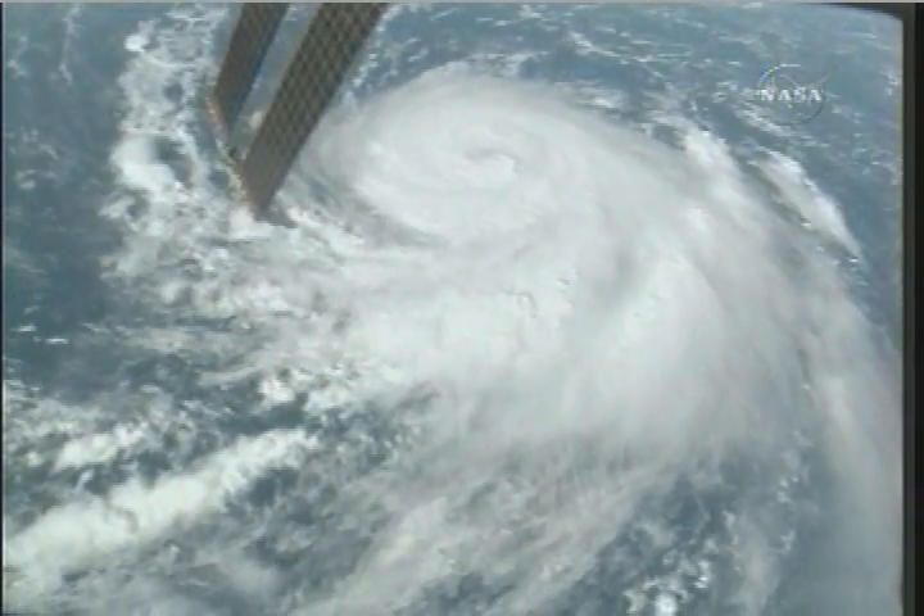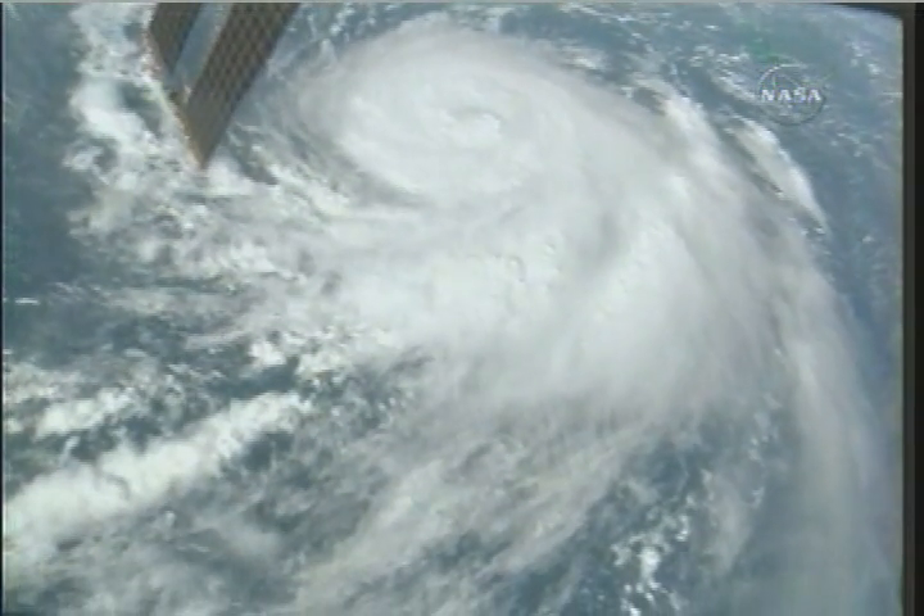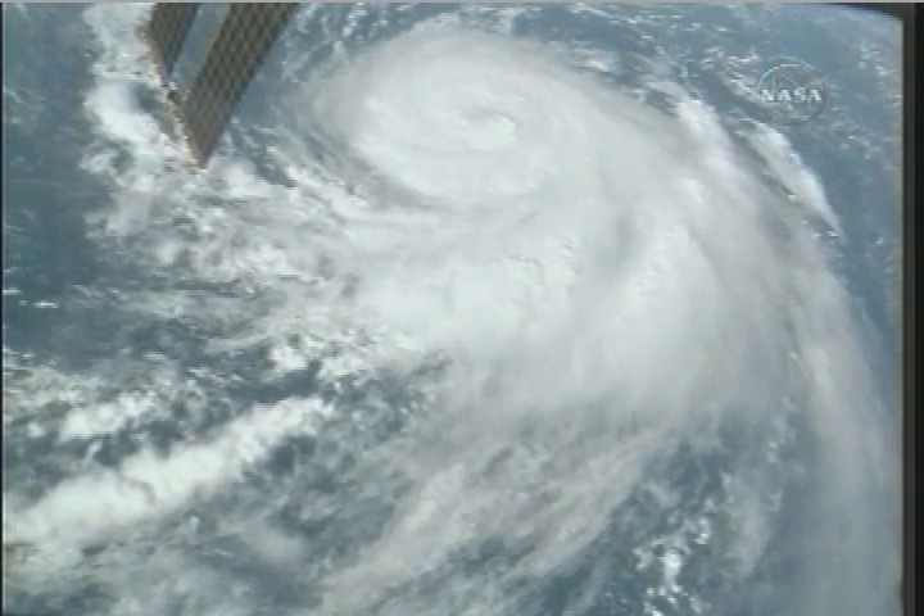This is a good view of Hurricane Bertha as the International Space Station was crossing overhead. Again, this was captured about 7:15 a.m. Central Time this morning.